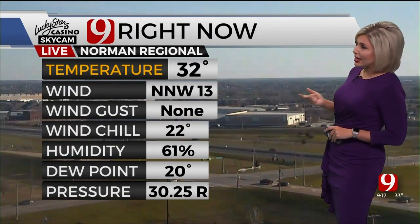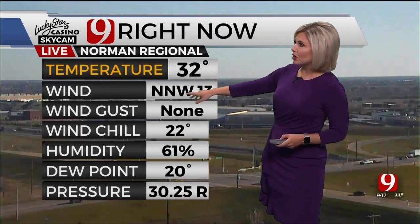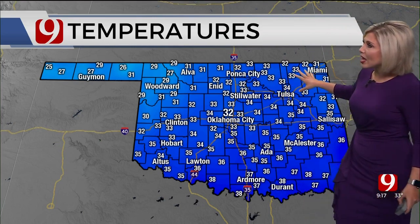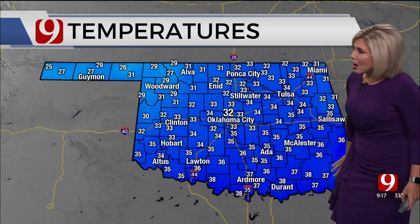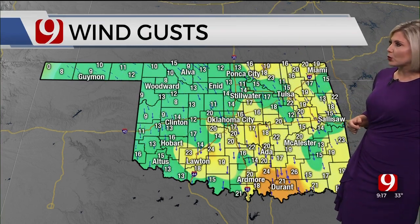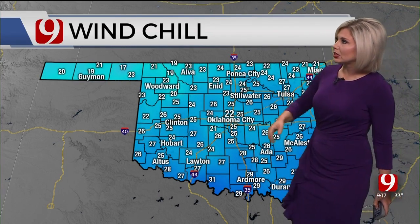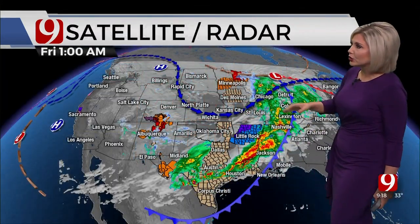This is our Norman regional camera from our Lucky Star Skycam network. Blue skies, 32 degrees. We've got a north-northwest wind at 13, but that makes it feel more like 22 degrees. Temperatures are in the upper 20s and low 30s across the north, low to mid 30s in the metro, and some upper 30s across the south, with that north wind between about 10 to 20 miles an hour.